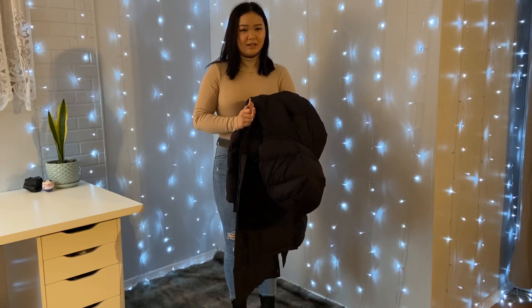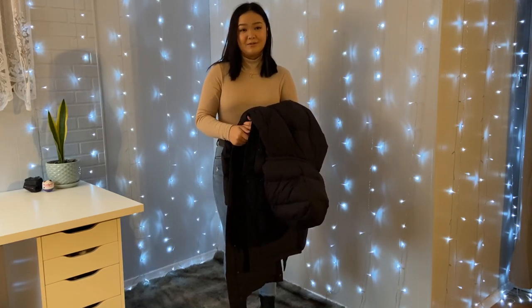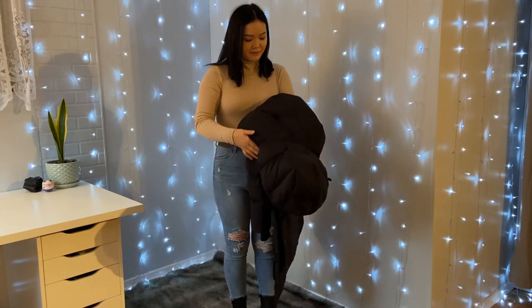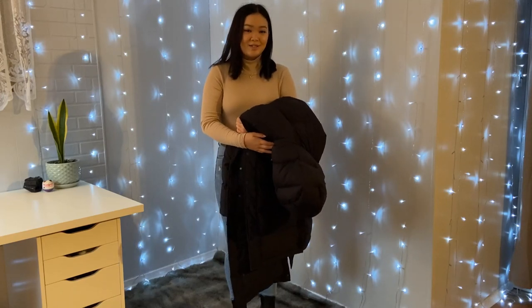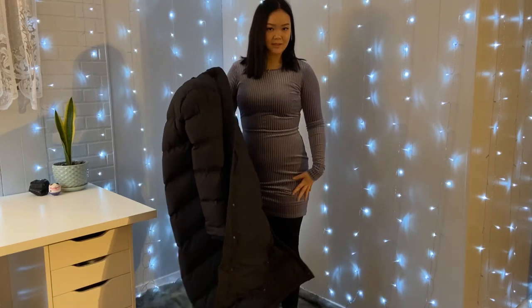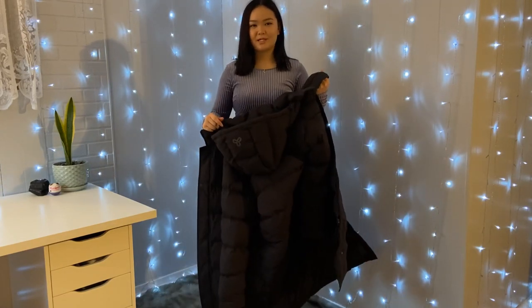I believe this jacket can withstand minus 40 weather, and that is a lot to go about because in Canada it gets really cold. So this is the type of jacket that you just want to bring everywhere. We're going to do some style looks with this jacket. The next outfit I have is more of a fancier, out-on-the-go outfit — just a long-sleeved dress, some tights, and the same boots. It's more of a going out type of outfit.